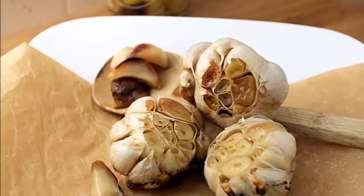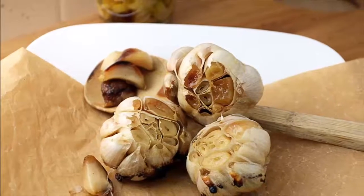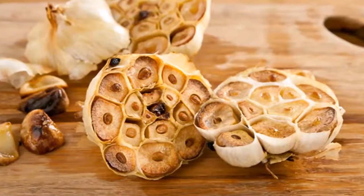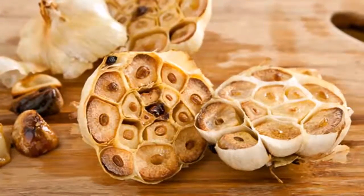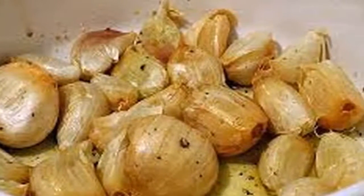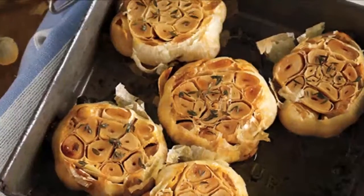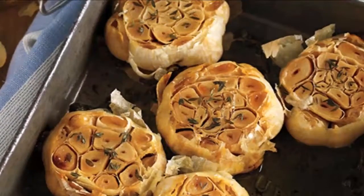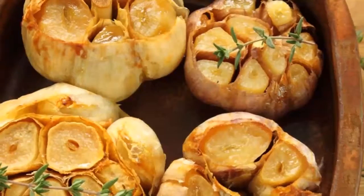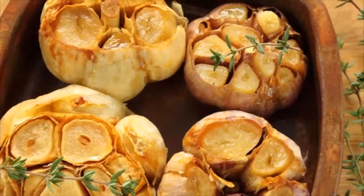Consume 6 roasted garlic cloves and watch what happens to your body in 24 hours. Garlic is an ingredient that cannot be missing in the kitchens of every home. It is commonly used to season food, but our ancestors used it to create natural remedies because of its great properties for the body. To get all the benefits, it is recommended to eat raw, although its flavor is not very pleasant for everyone.